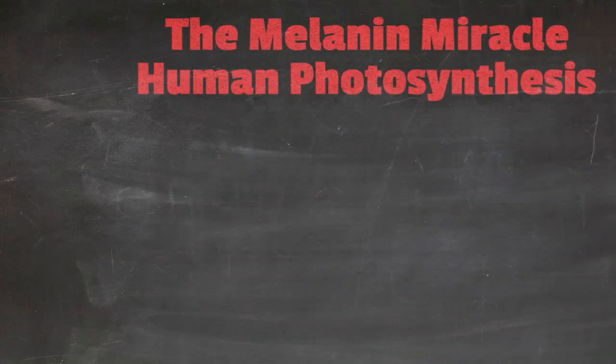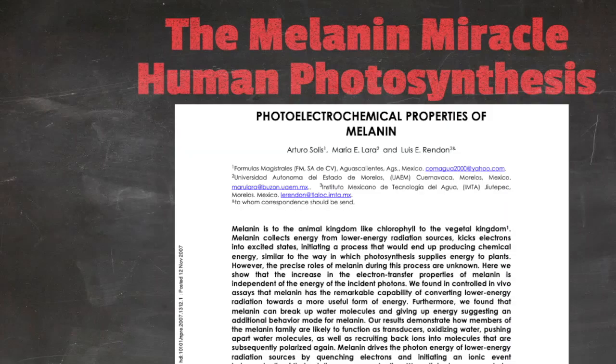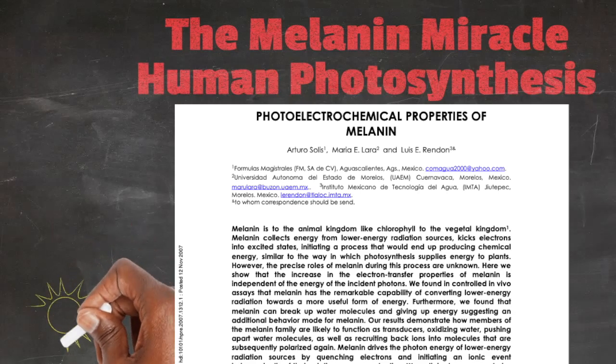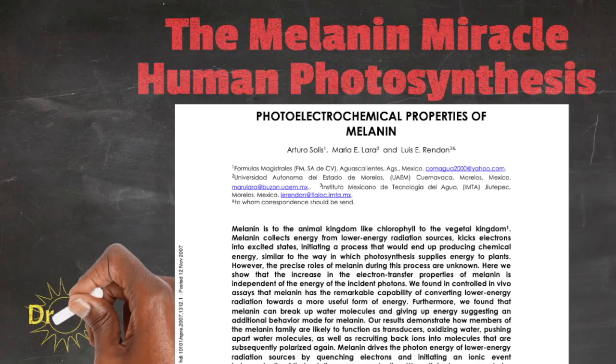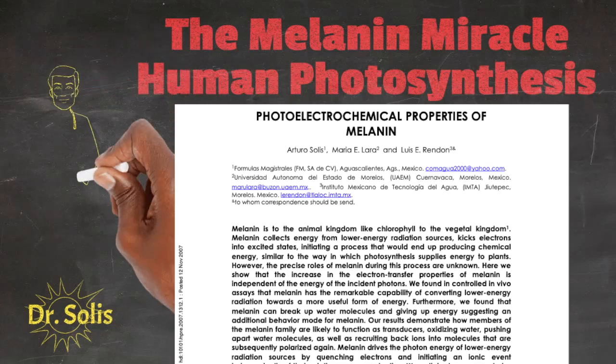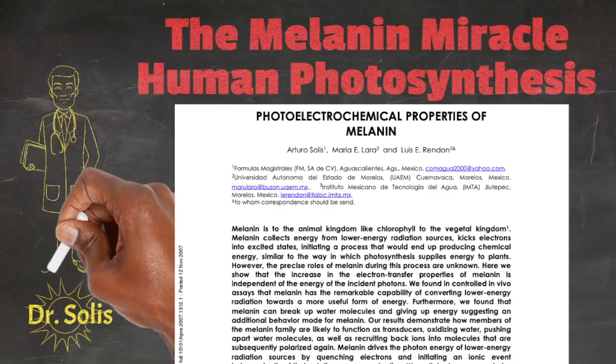The Melanin Miracle and Human Photosynthesis. The paper 'Photo-electrochemical properties of melanin,' written by Solis and Thiem, is from Nature magazine. Dr. Solis is an eye doctor and he discovered that melanin is more than a mere sunblock. He believed the main function of melanin in the eye is to generate chemical energy. Let's check out his definition from the Nature article.